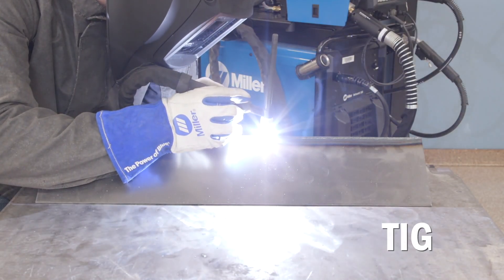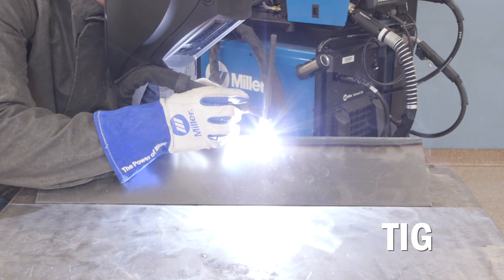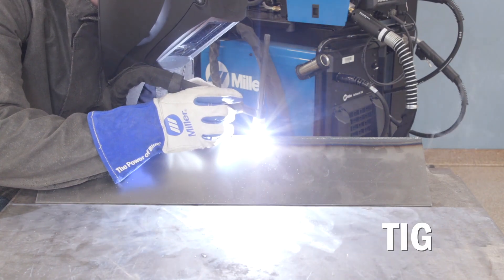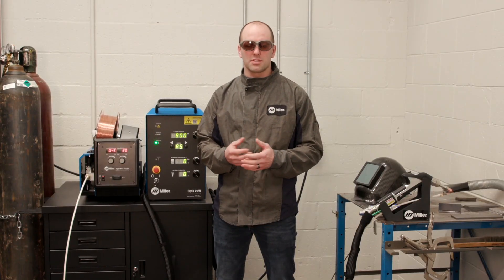TIG welding is a great process because you have great control over changing joint configurations, but it's often viewed as being a much slower welding process, and you're typically traveling at about 6 to 8 inches a minute.